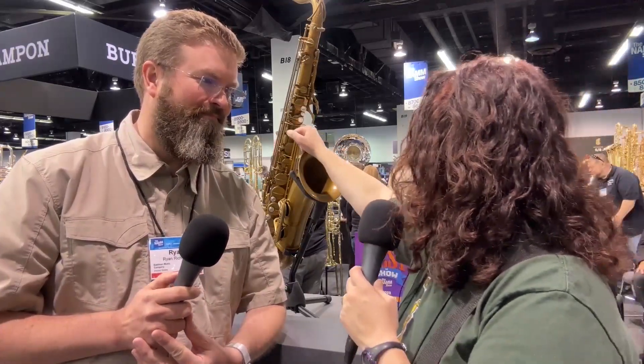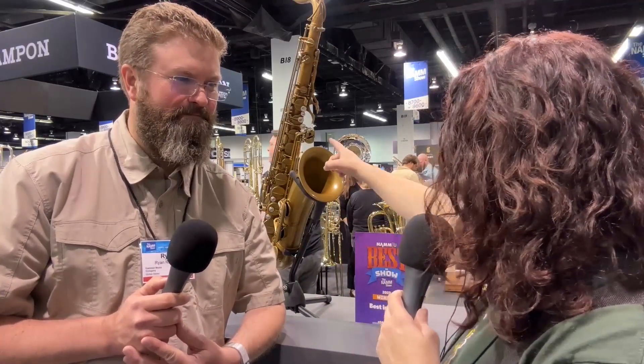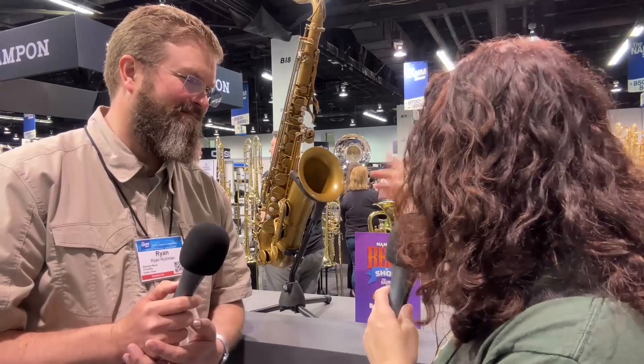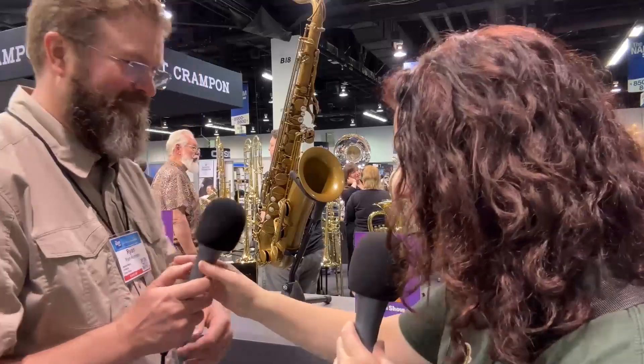I have small hands, so a lot of things were just really great for me — like the left pinky, the G sharp key, it's not recessed, I could feel it. The bis key placement, everything was just really great. And the octave key in the back — let me hold this up.